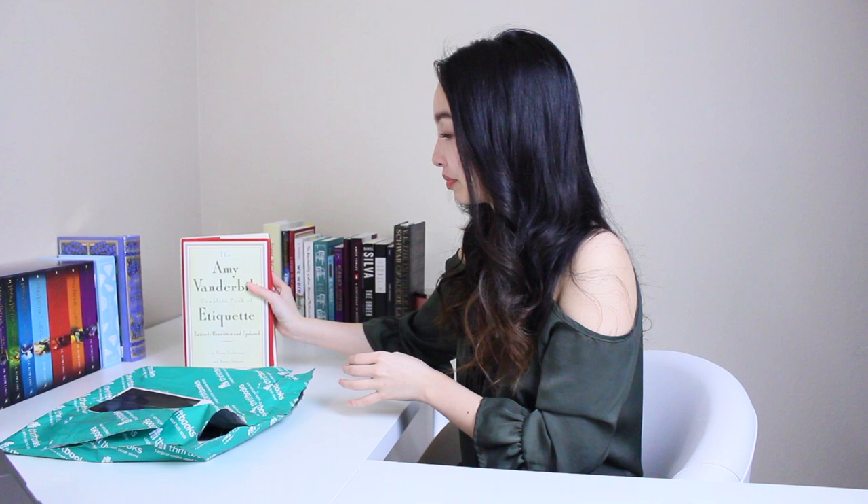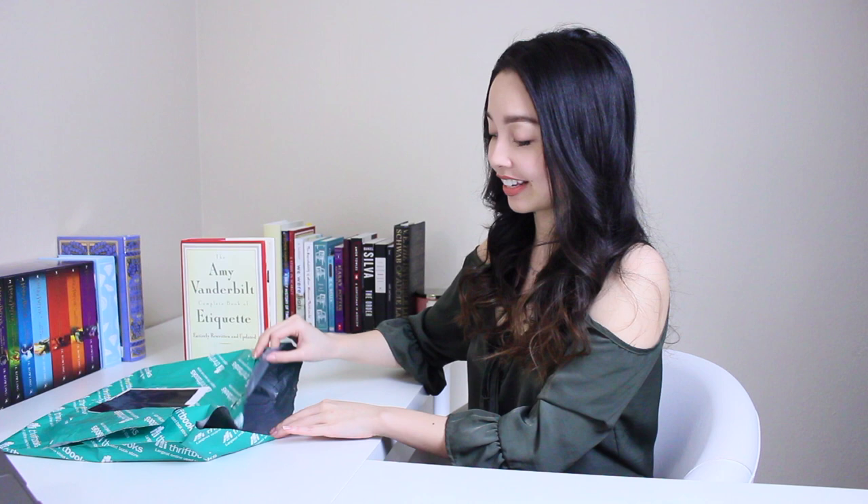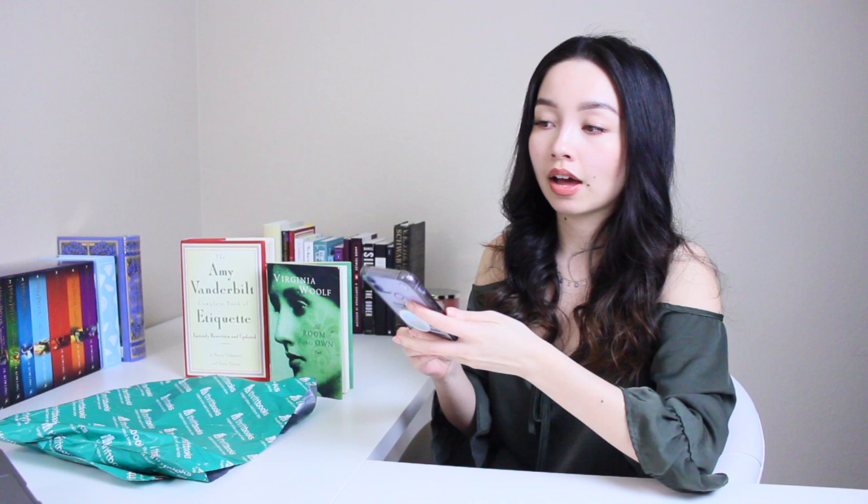The next book that I picked up was A Room of One's Own by Virginia Woolf. So I'll tell you a little bit about both. The Amy Vanderbilt Complete Book of Etiquette — supposed to be the 50th anniversary edition — is an etiquette and decorum book. I often find myself picking up etiquette and decorum books when I'm thrifting. Filled with practical advice for every occasion in business and pleasure, this book ensures that all your social interactions will be handled with grace and confidence.